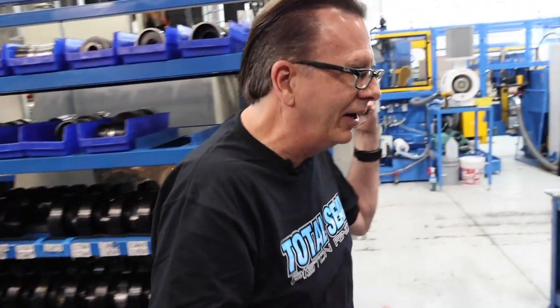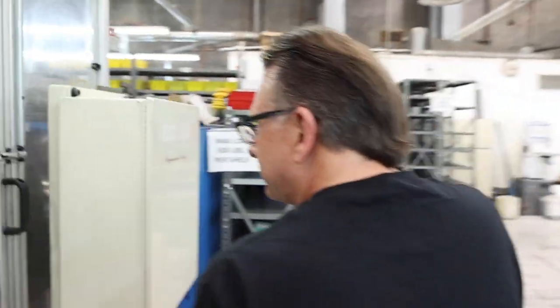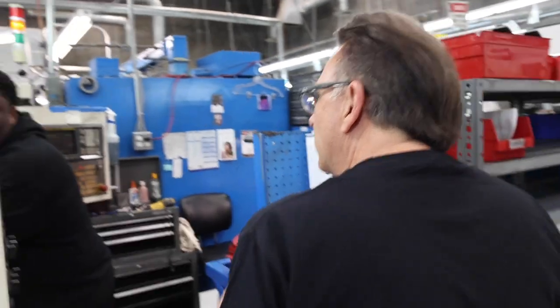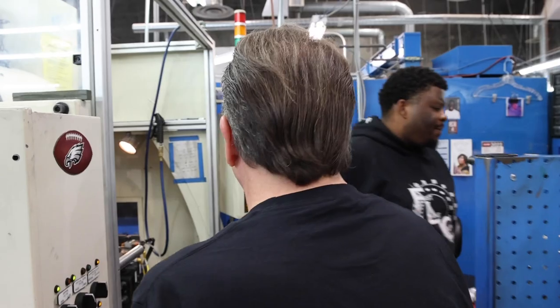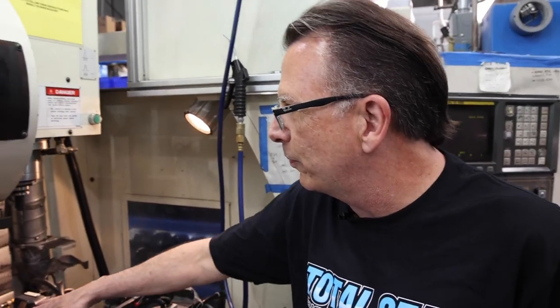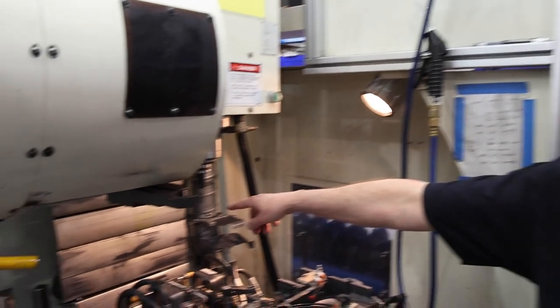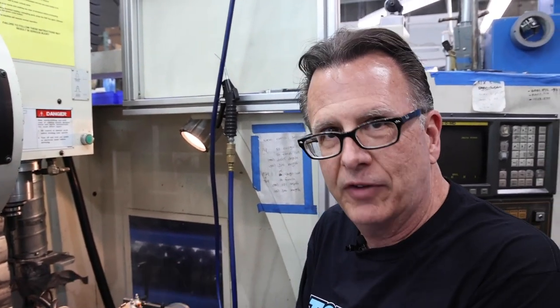We'll walk over here because this one's running right now — this is the gap-sizer. This is what puts the end gap in the ring. A stack of rings goes in here, it takes two rings at a time, slides the table over, brings the ring in, and with that end mill we actually preset the end gap on the part. We have our own specs for shelf parts, but if a customer has a specific desired bore size and end gap, we can generally hold within about three thousandths end gap coming off this machine.